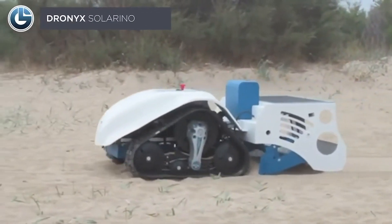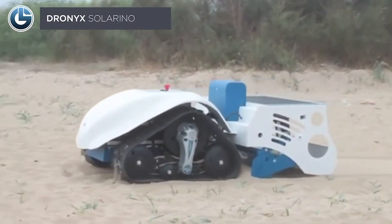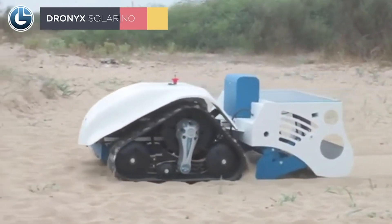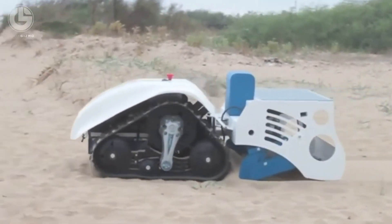Meet this futuristic robot, the Dronex Solarino. You can control it remotely without worrying about wet or dry sandy terrain, as it can run anywhere. It's powerful, robust, and eco-friendly.